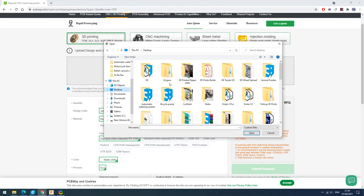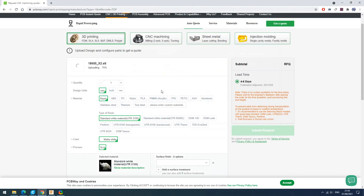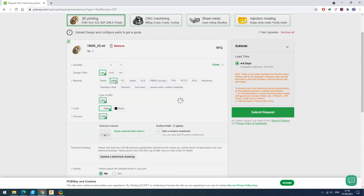This is very easy. Upload your file, select units, material, color. You can choose different surface finish. If you like prototyping and making cool stuff, this is a good place to order your custom parts.